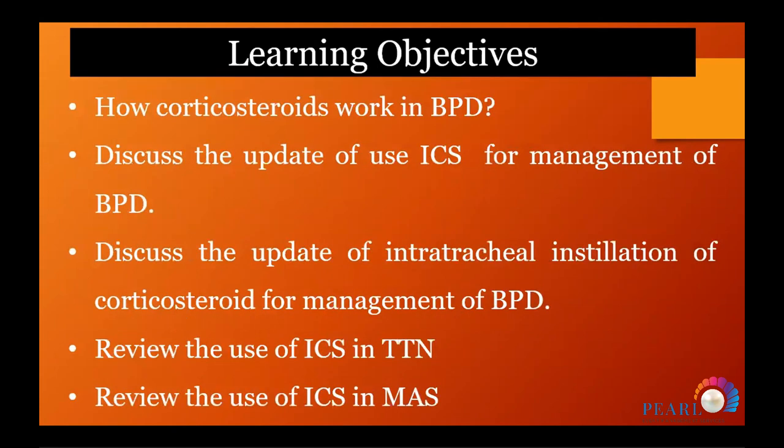Today we will discuss how steroids affect bronchopulmonary dysplasia, the effect of inhaled steroids and management of BPD, and discuss the update of intratracheal instillation of corticosteroids for management of bronchopulmonary dysplasia. We will also review whether there is any role for inhaled steroids in transient tachypnea and meconium aspiration.